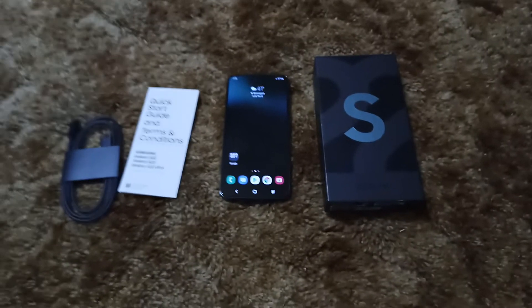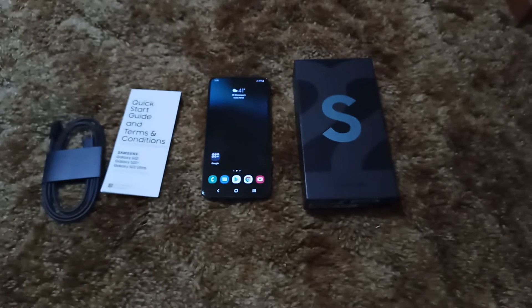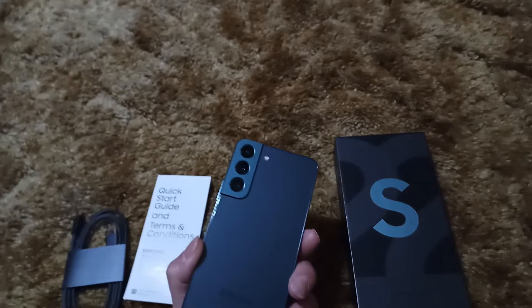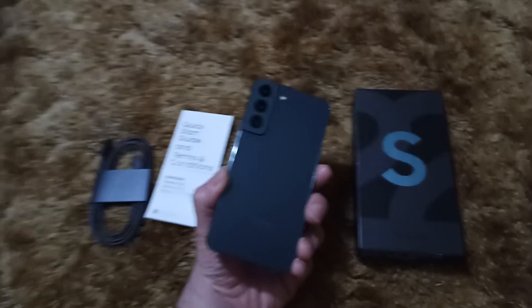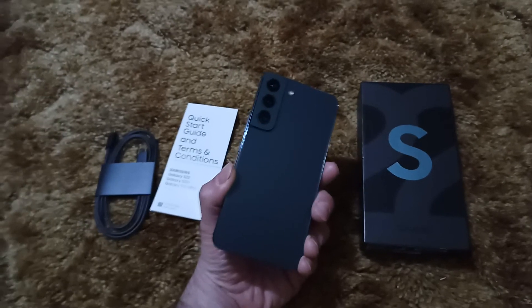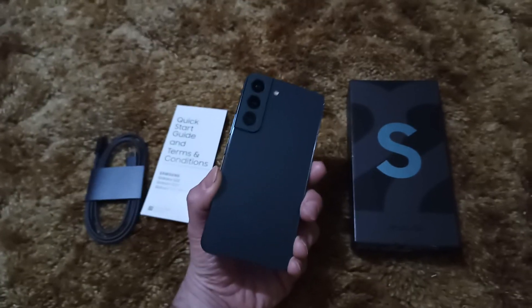The past couple of years since they introduced the Ultra, the Ultra and the Plus would be much more closely related, whereas the standard — the smaller one — would be left out of several things, the main thing being the camera. The S22 right here has the same exact camera setup as the S22 Plus, and these have been hugely upgraded from the S21. For the price, you're getting a hell of a camera system.